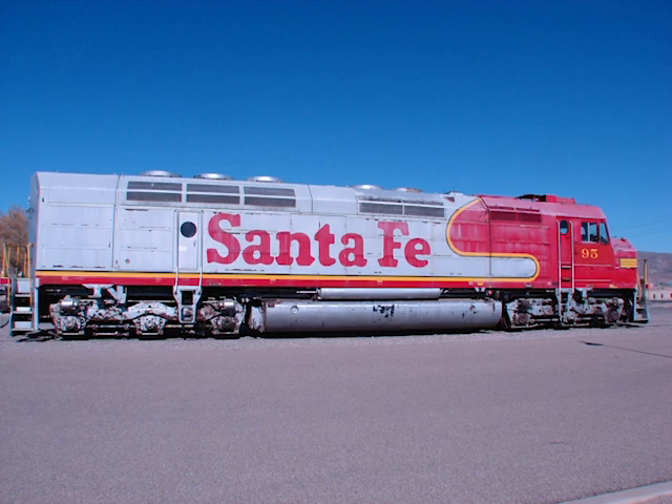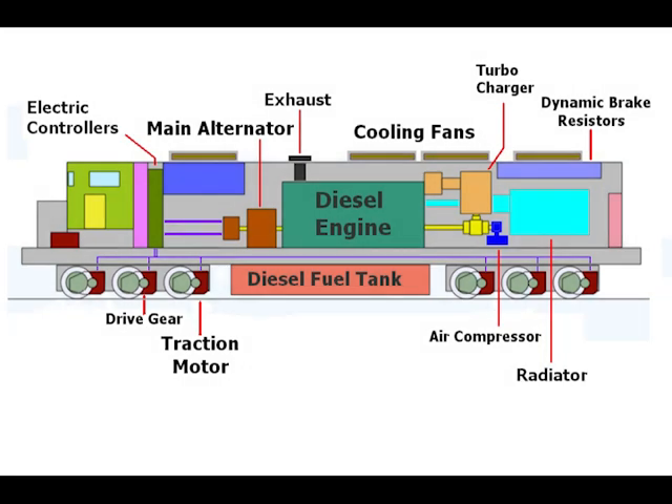Locomotives today and since the early 20th century have been electrically powered, either directly from an outside power source or from an onboard generator, most often a diesel engine. What most people call a diesel locomotive is more correctly described as a diesel electric locomotive. A modern diesel locomotive is actually an electric locomotive that carries its own generating plant inside the same shell. A diesel engine turns a generator that generates electricity. A set of controls sends the power to electrically driven traction motors. These motors turn a gear that drives the wheels. The traction motors can also be used to brake the locomotive by acting as generators. This electricity can then be sent to a set of resistors turning the power into heat, which is typically exhausted through a series of vents.